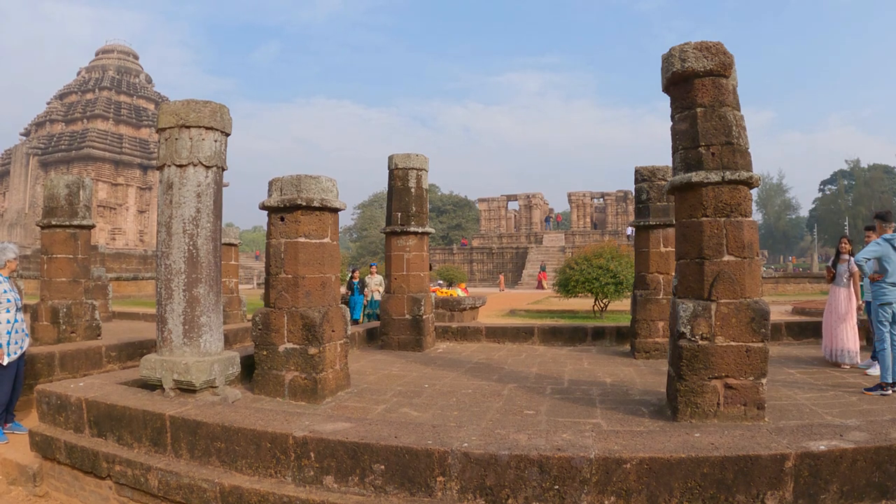So this was our journey through Kalingan art and architecture. We hope you enjoyed it and learned something new. If you want to see more of this style, don't miss the video of our visit to the Sun Temple at Konark. If you liked this video, please hit that like button and subscribe to our channel. Thanks for watching and see you next time.